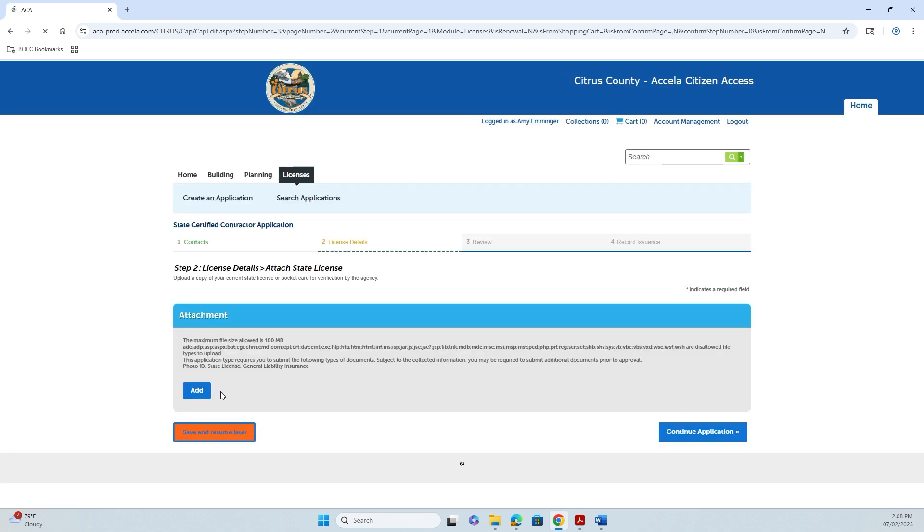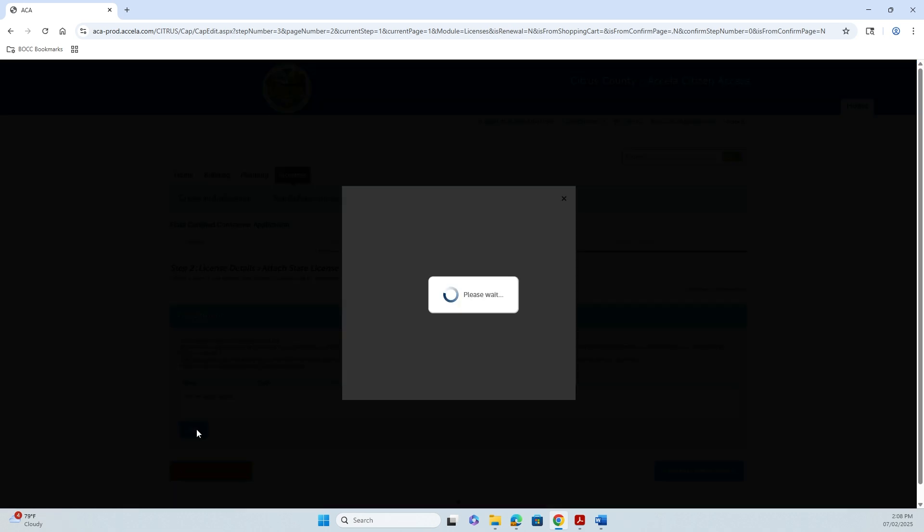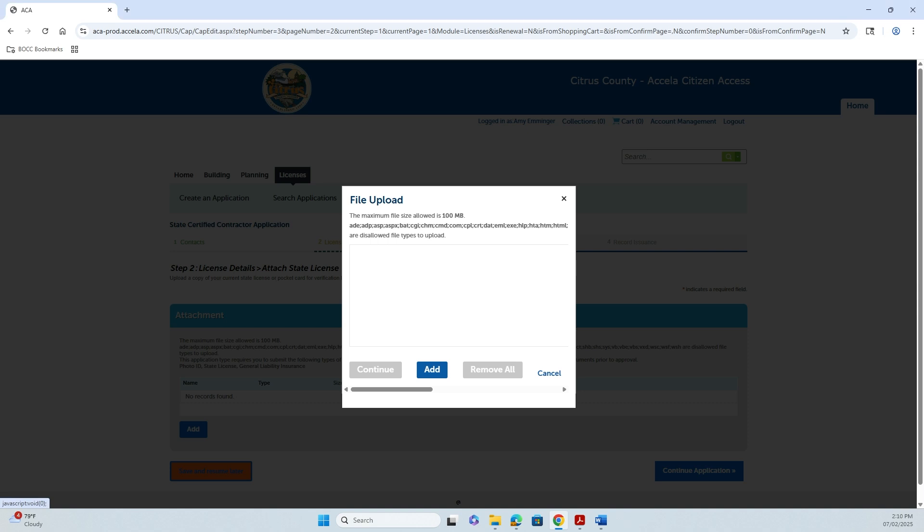This is where you're going to add your information for your licenses. Click Add. Once you have your documents added, click Continue.